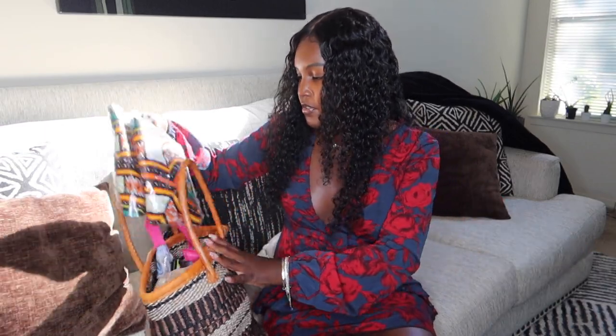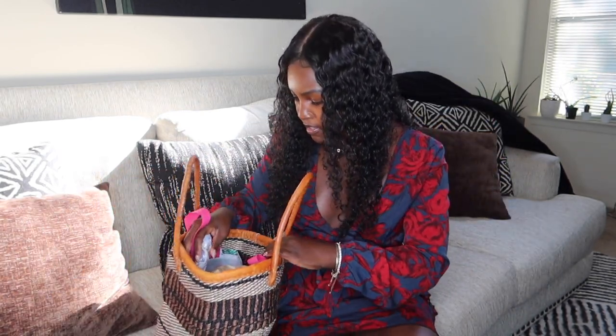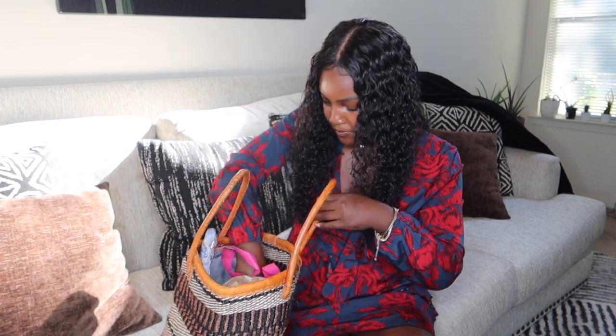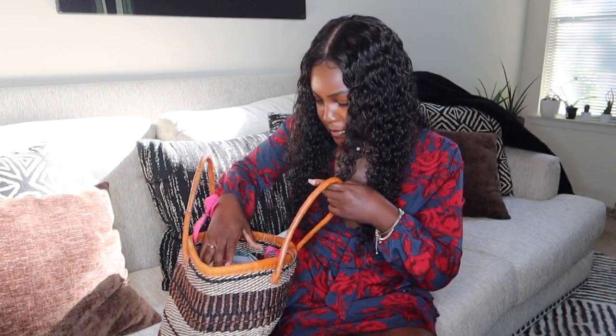Moving on to these different dashikis — we got like several dashikis. Some are not in this bag because my boyfriend was wearing his, but these are just souvenirs that we got for family members. We also got little magnets and different things like that for our family. These magnets are in the shape of Africa and they say 'Hakuna Matata, Zanzibar.' We also got keychains that say Zanzibar — you gotta get the little magnets and keychains, that's common for souvenirs.